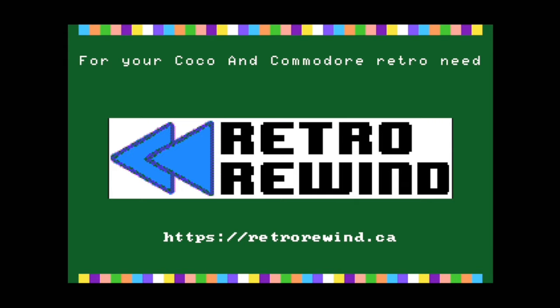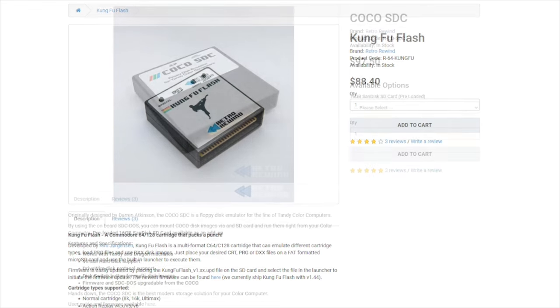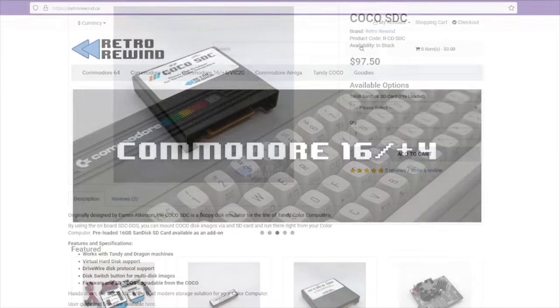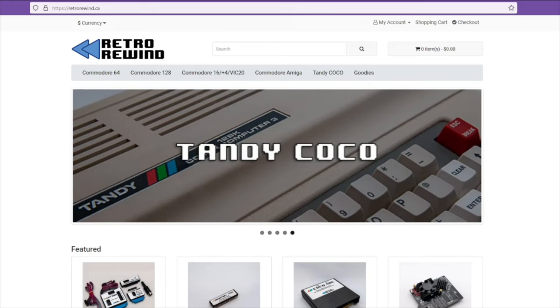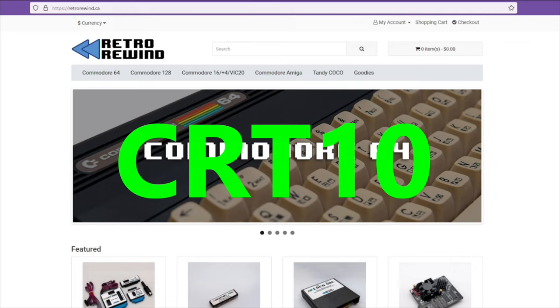The next two versions I'm looking at are the Commodore 64 and the Tandy Color Computer — the C64 or Coco. I cannot stress enough how much easier it is to use modern cartridges for loading those games. Retro Rewind carries both the Kung Fu Flash cartridge for the C64 and the Coco SDC for the Coco. If you have original hardware but not one of these cartridges, I think you should order one now. These are my most used modern accessories, and if you use my discount code CRT10 you will get 10% off your order. Visit www.retrorewind.ca for your Commodore and Coco needs, and don't forget to use CRT10 at checkout.